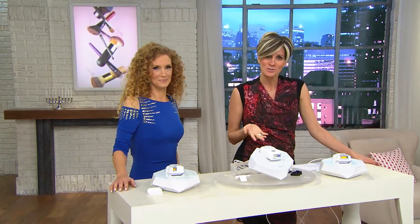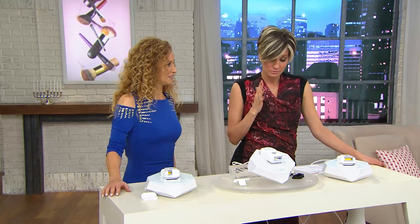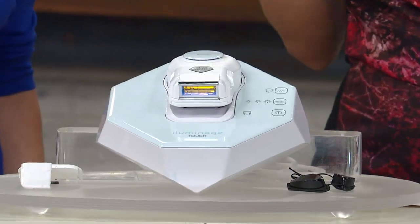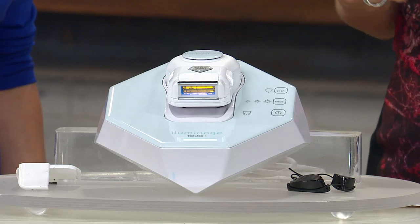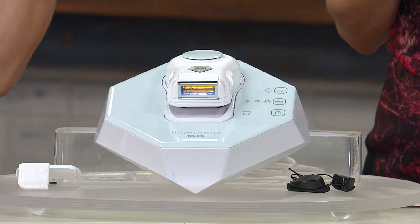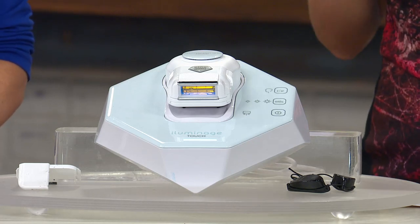It's called Illuminage and the technology is called Elos. It is patented, and it is really the product of a medical company ingeniously coming up with and patenting this science that is FDA cleared and works on all skin types. I don't care about your hair color, your skin type, light or dark — it works on you.